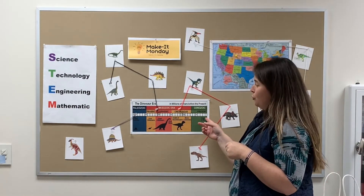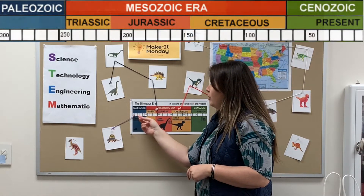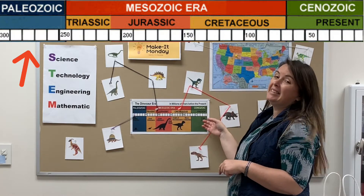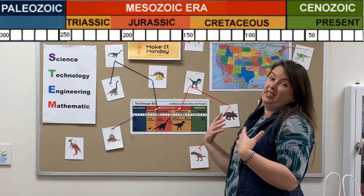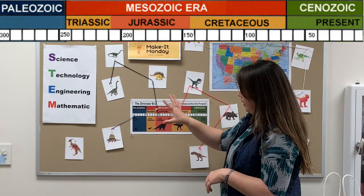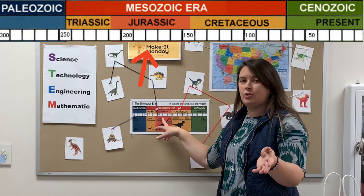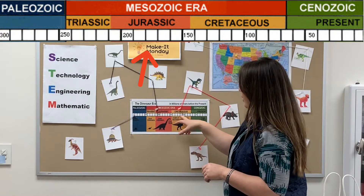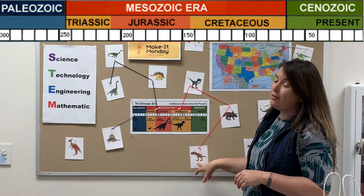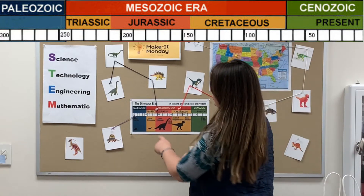Dinosaurs lived a really, really long time ago. The first one that's been found and recorded is 300 BC, so that's basically before us. This timeline shows you the different periods for dinosaurs — there was the Jurassic, kind of like Jurassic Park the movie, and the Cretaceous.